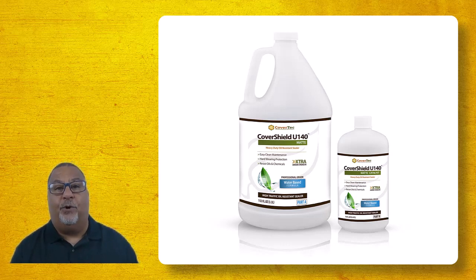Our CoverShield U140 is high solids — it's got over 30% solids — but it's developed to go down in a thin coat, typically covering 800 to 1000 square feet across the surface of your concrete.